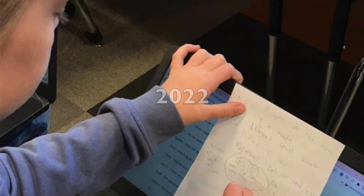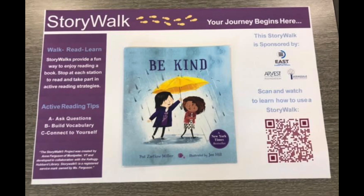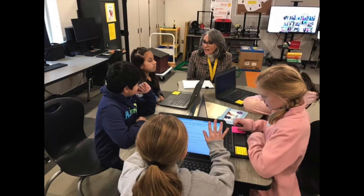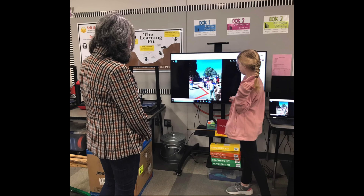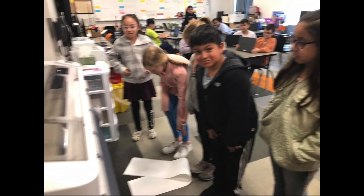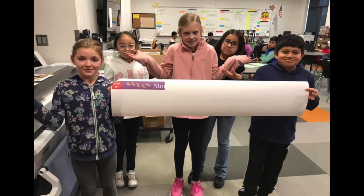We looked at the examples and asked more questions. Because our East program tries to spread positivity, we picked out the book Be Kind. Our team worked with the District Literacy Specialist to learn to ask good questions. We used Canva to design the posters.